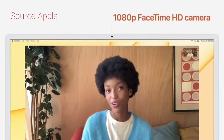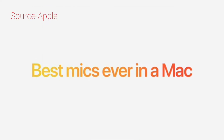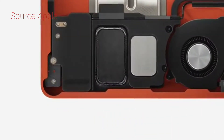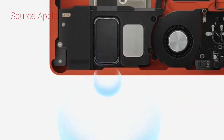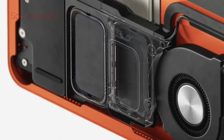iMac now has a 1080p FaceTime HD camera, which doubles the resolution for much higher quality video. And with a larger sensor, the camera performs great in low light. The best mic system ever in a Mac. In order to do this, we increased the power driving the iMac sound system. And while iMac needed to have big sound, it also had to deliver accurate sound. So we gave it two pairs of force-canceling woofers that produce an incredible bass response while reducing unintended vibrations from that increased power.